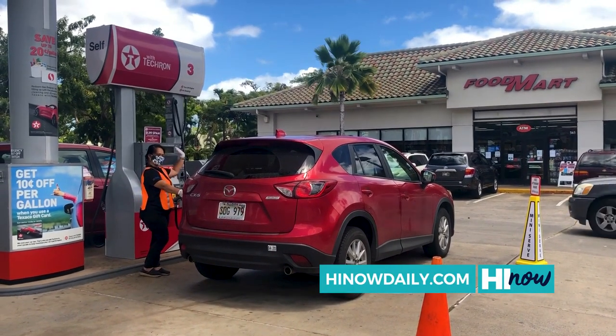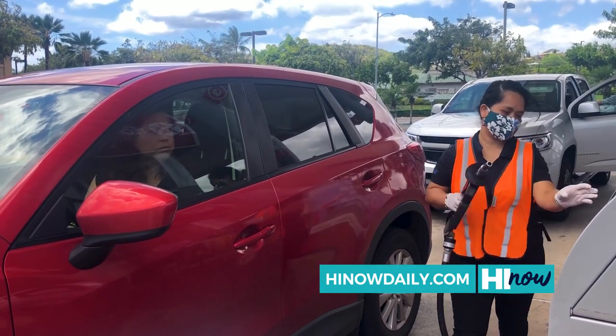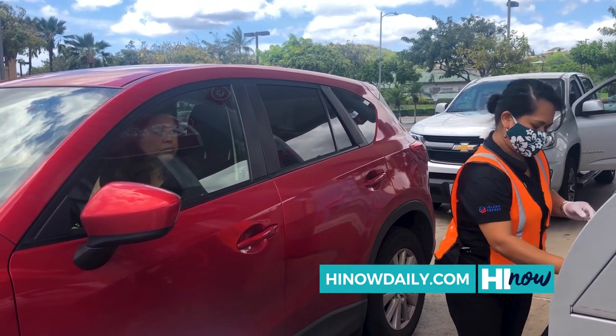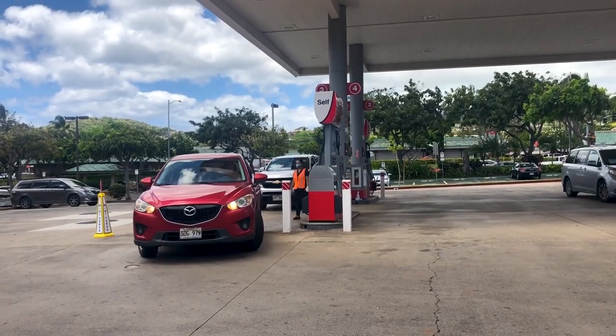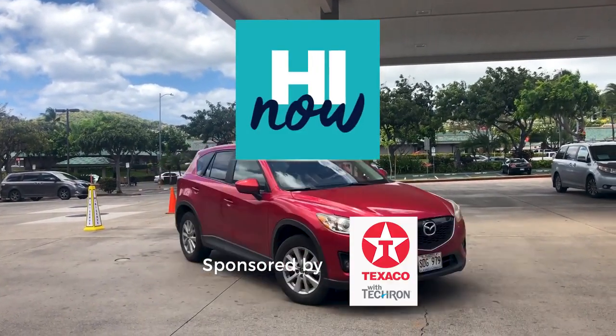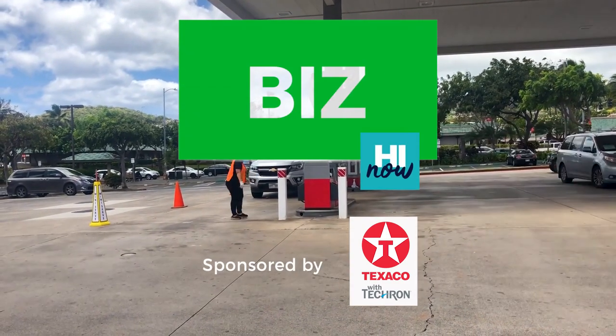In Hawaii, you gotta be pono. You gotta do the right thing. Have patience, find ways to support one another, and first and foremost, be safe. Brought to you by Island Energy and Texaco in Hawaii.